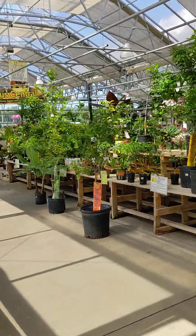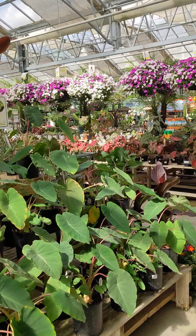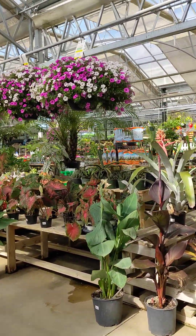We have a selection of citrus. Citrus cannot survive outside during the winter here in Ohio, but it does grow inside as long as you have a bright, sunny window.